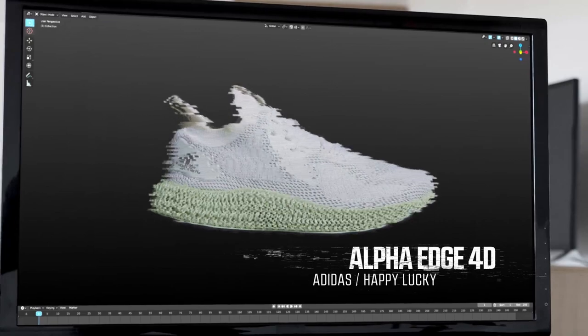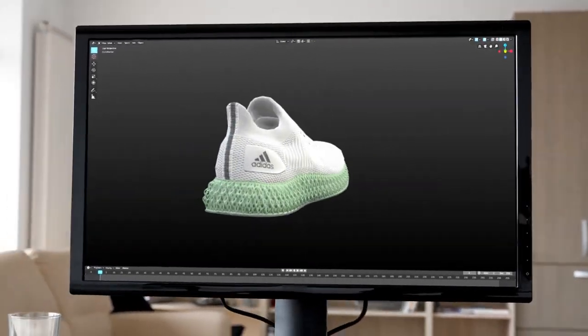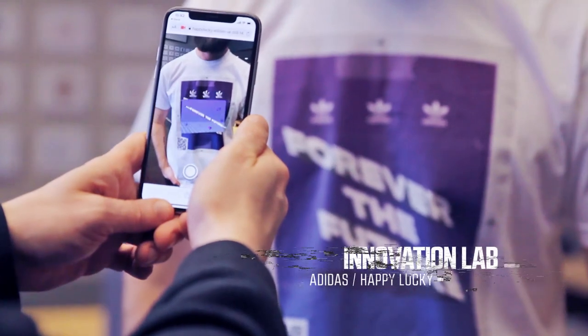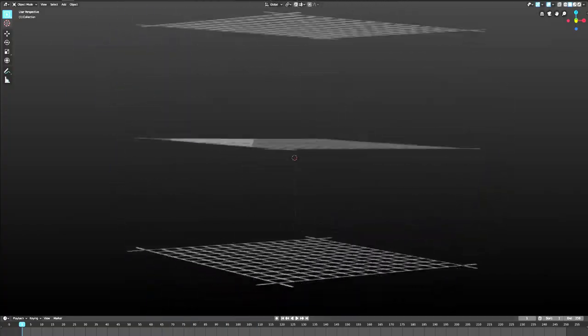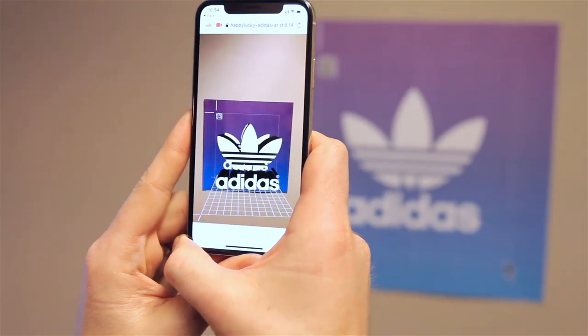The Alpha Edge 4D Sneaker uses advanced 3D printing technology, so what better way to show that off than with cutting-edge AR featuring a dynamic commercialization. For the release of their new NMD sneaker, Adidas launched Augmented Reality Labs in select Finish Line stores nationwide. 14.4 created multiple innovative VR experiences that draw on the nostalgia for the brand's retro aesthetic.